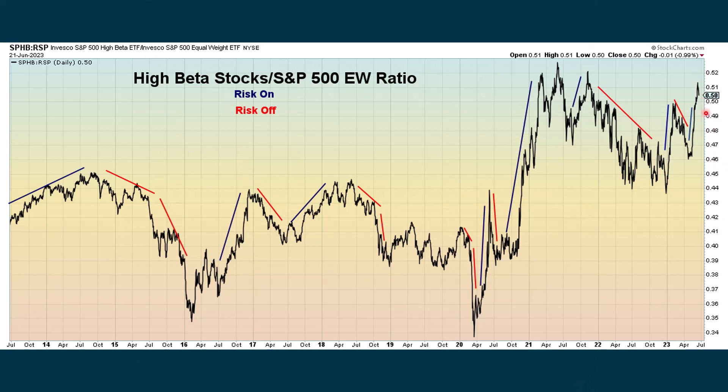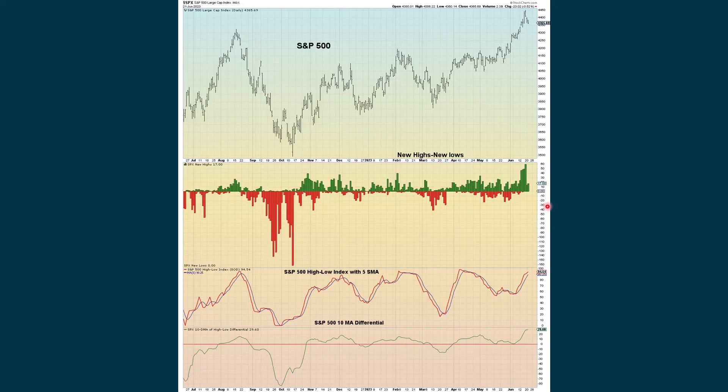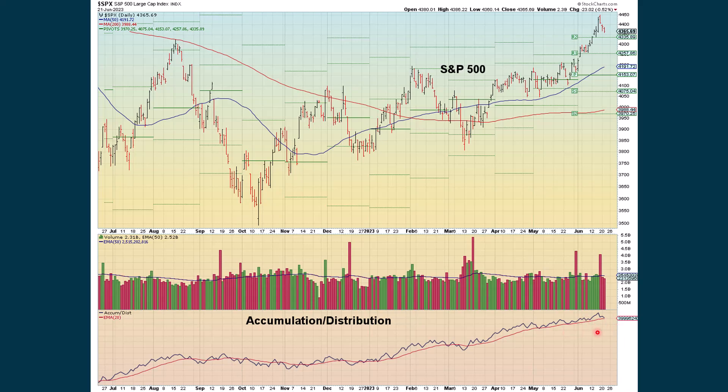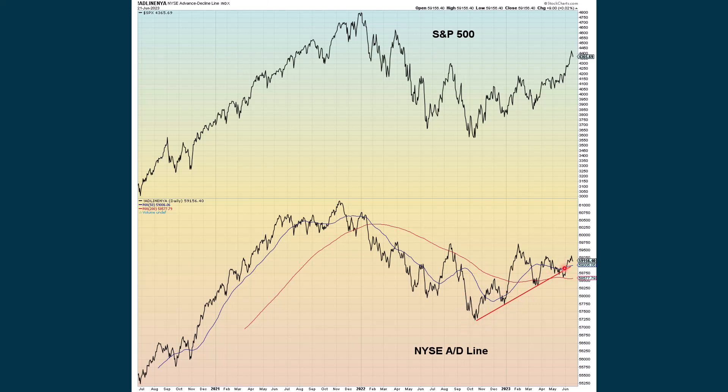Looking at our advance-decline studies, we were flat based on price and starting to show more of a decline based on volume after seeing a lot of improvement. New highs ticked up a little bit from Tuesday to Wednesday, so our V-period is still going up. If we do start to go back up, we really want to see the new highs continue to show more strength. If we start to fall, we'd see a contraction of new highs and possibly an increase in new lows. The advance-decline ratio has declined but is still above zero. Accumulation-distribution declined but is still above the moving average. The cumulative advance-decline line is starting to show more weakness. The NYSE advance-decline line is still positive — we're still above this upward-sloping trend line.